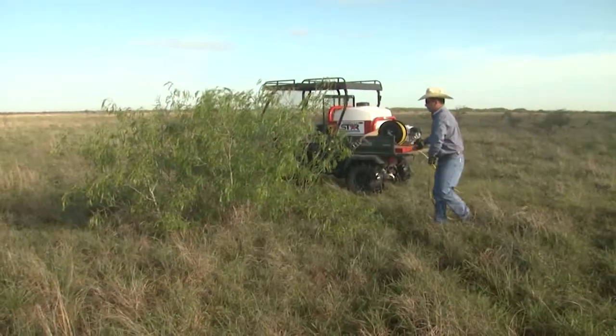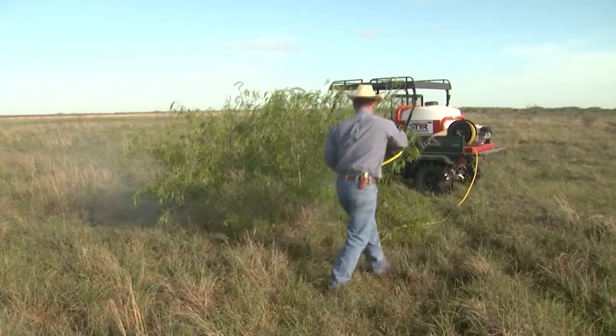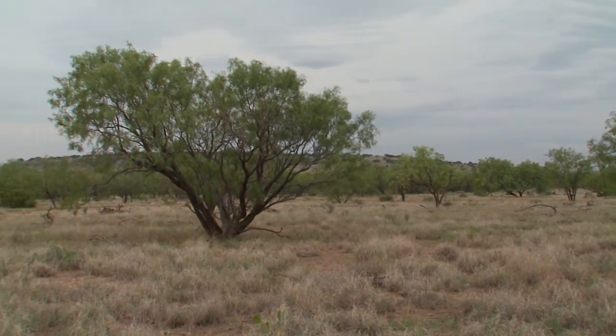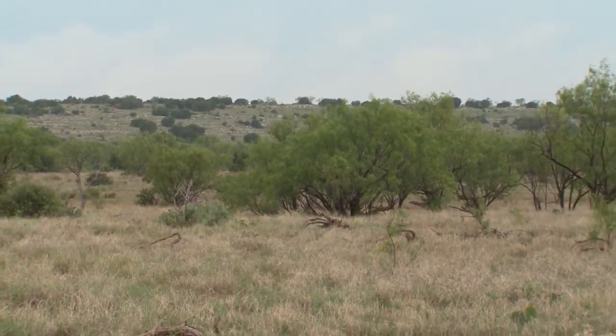How does Sendero bring value to cattle producers who are looking to control mesquite for grazing purposes as well as for wildlife? It's really more about what you want to do in different spaces on that landscape. Sendero as a product is very good about not drifting, so you can be very exacting about where you spray it. If you want a 30-acre area currently infested by mesquite converted to open grassland or grassland with better shrubs for forage value, Sendero can do that — while leaving an area right next to it as a dense patch of mesquite or brush for wildlife habitat. It allows you to do that brush sculpting in a very exact manner.